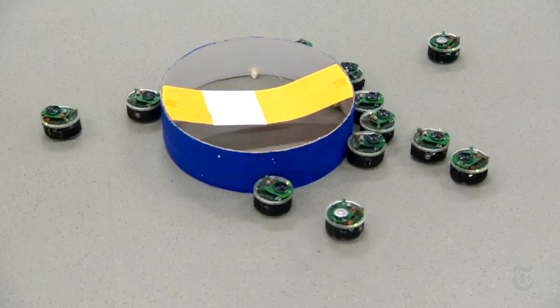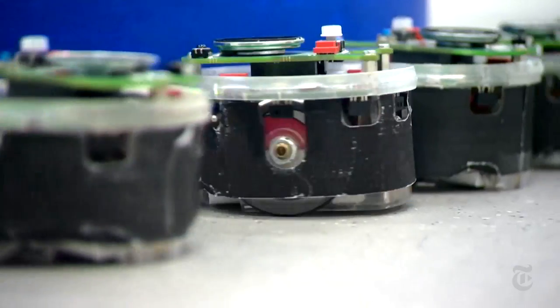These rules of ant tower building might be useful to engineers to program swarms of tiny robots to build their own towers — or something. The possibilities are limitless.